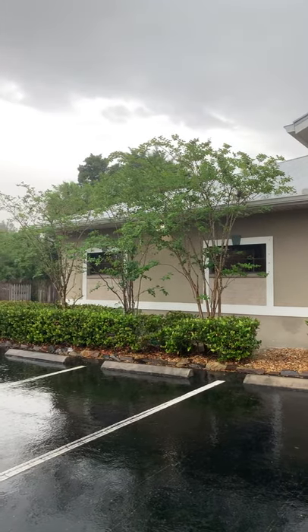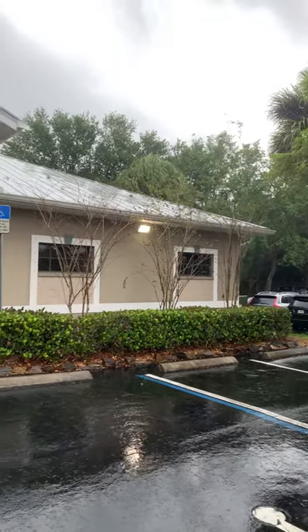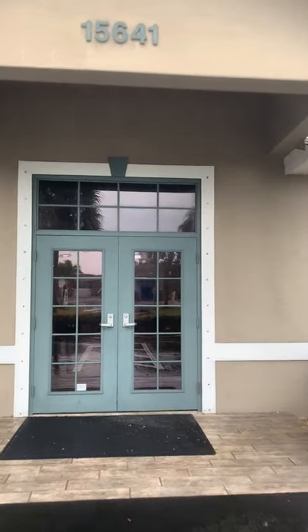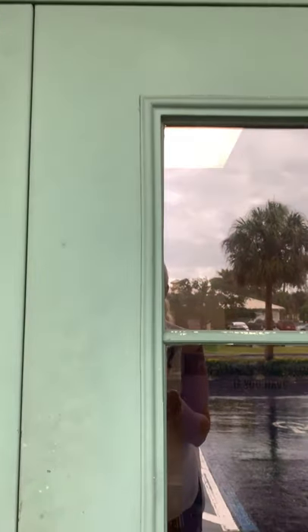We have a very rainy day in southwest Florida today. This is the front of the office building located at 15641 New Hampshire Court, located in a great area just off of Summerlin and Winkler, close to Health Park.